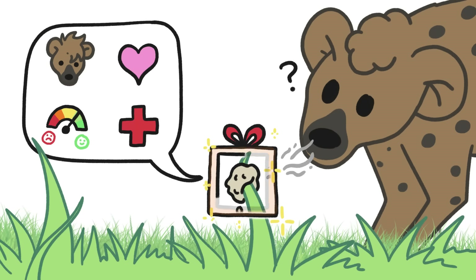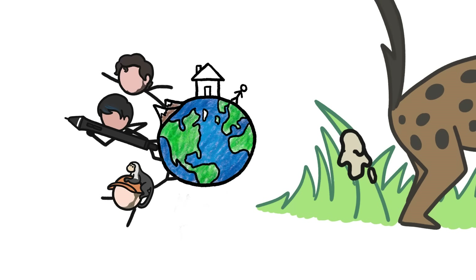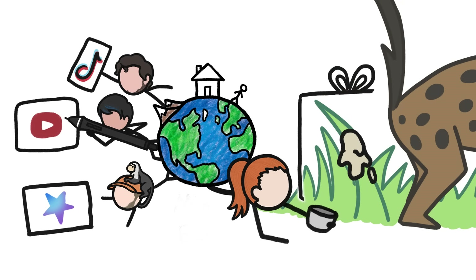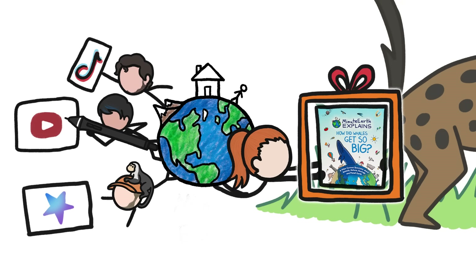It's a convenient, long-lasting, perfect little package of information. So perfect, in fact, that the MinuteEarth team has decided to branch out from how we normally communicate, and co-opt the idea of using a long-lasting, convenient physical package that you can peruse at your leisure. Say hello to our new book!